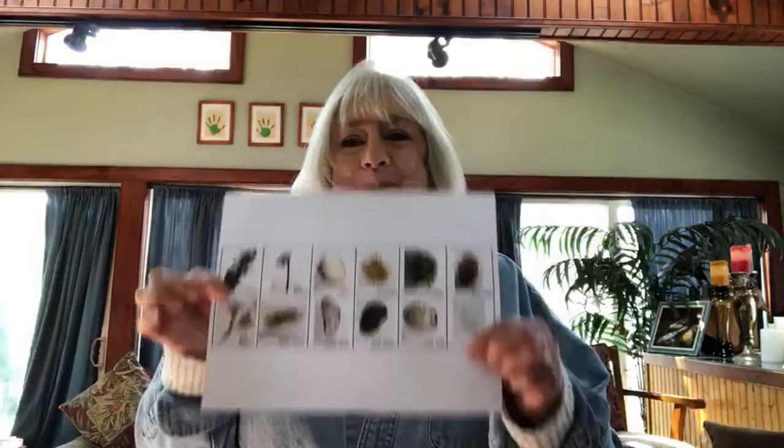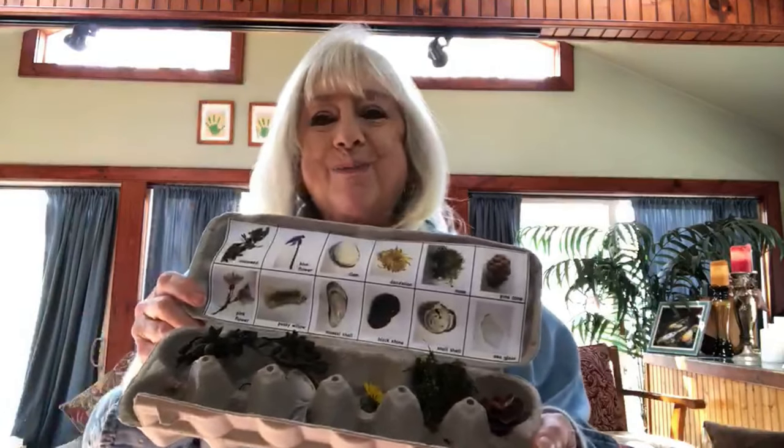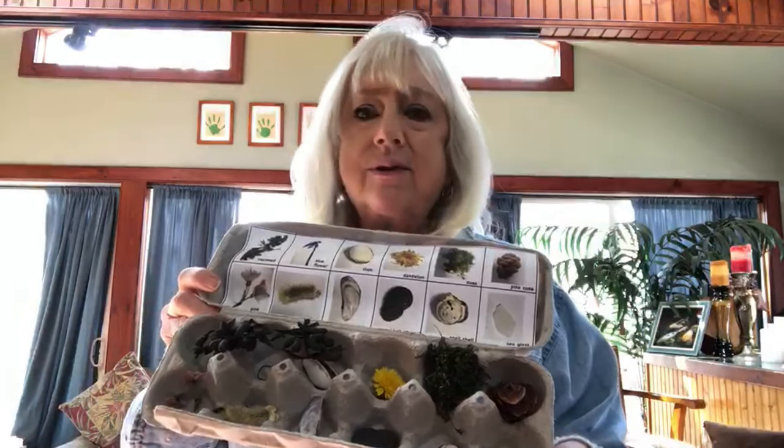Then, depending upon your capabilities, you can put your pictures in a Word document or whatever other software you have, label them right away, and then you're going to put that in the cover of your egg carton. Now if you don't have a printer or those capabilities, keep the pictures on your phone — it'll be fun. You can show your toddler: let's try and find this, or let's try and find this. As you're going out and about, you're going to find your things and put them in your egg carton. This is my finished product — this is my top, and these are the little things I found: seaweed and shells and all sorts of cool stuff.